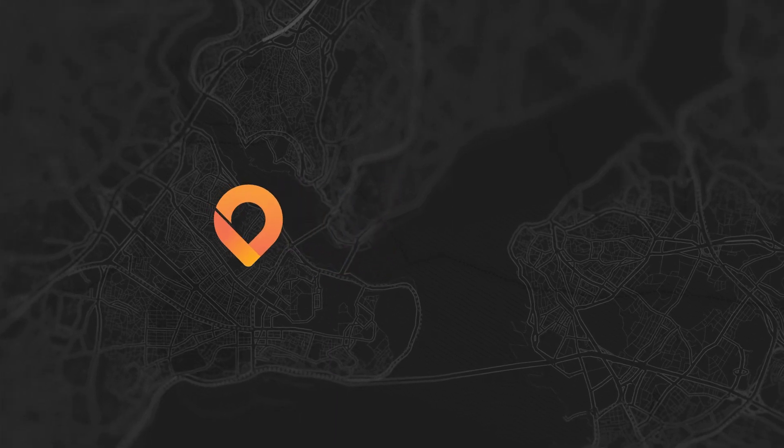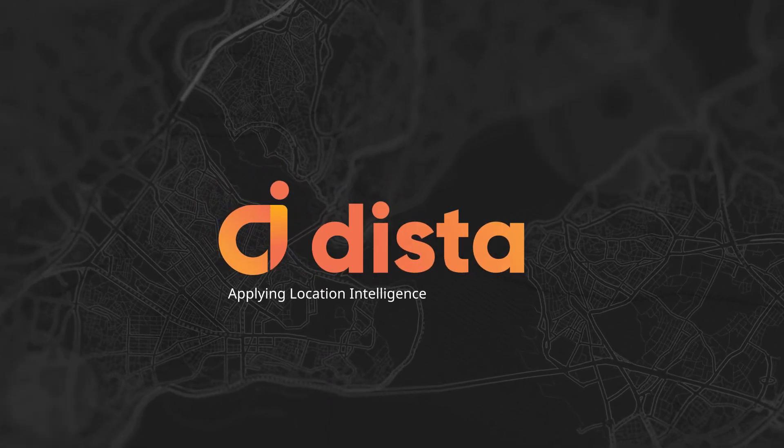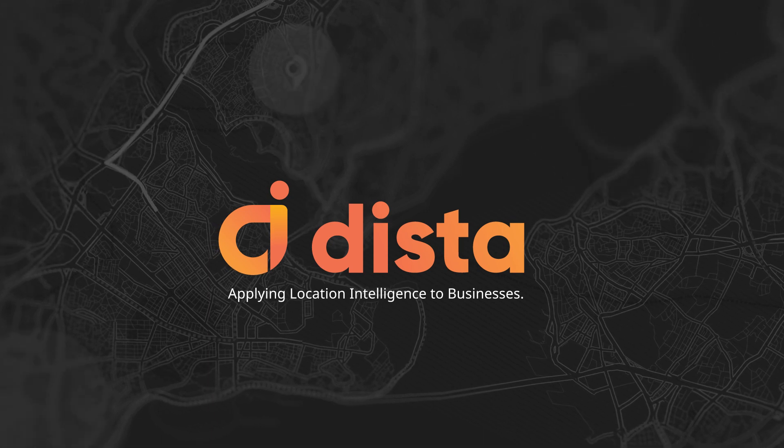Dista — applying location intelligence to businesses. Contact us today.